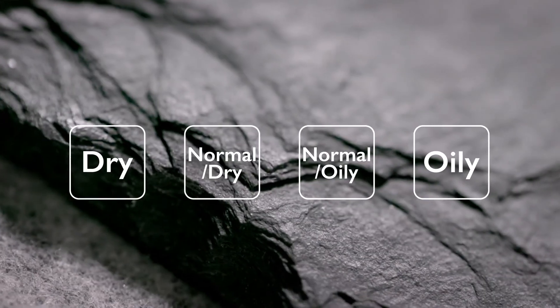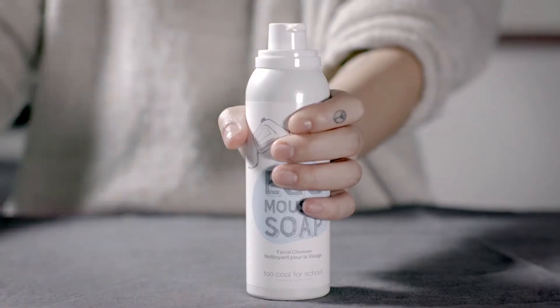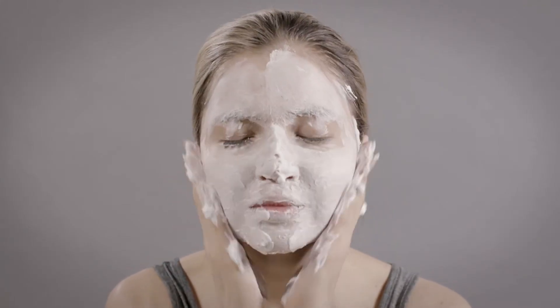It's suitable for all skin types, including sensitive skin. Remove your waterproof makeup first and start with a wet face. Shake well, hold the can upright, and press gently to dispense a ping-pong ball-sized amount. Massage gently, and rinse off thoroughly with water.